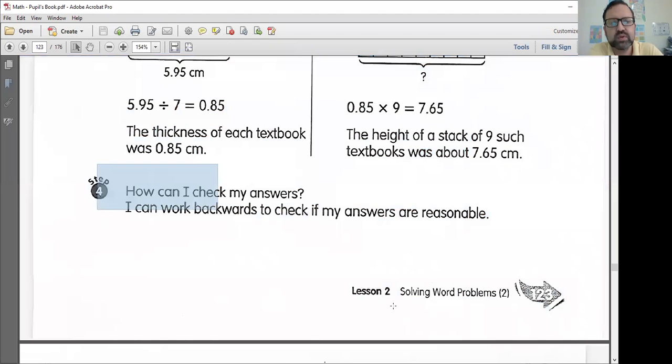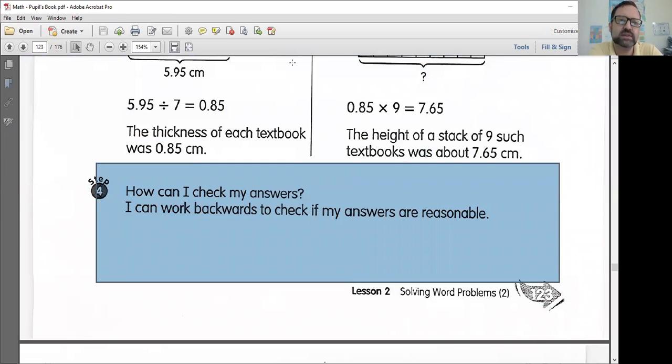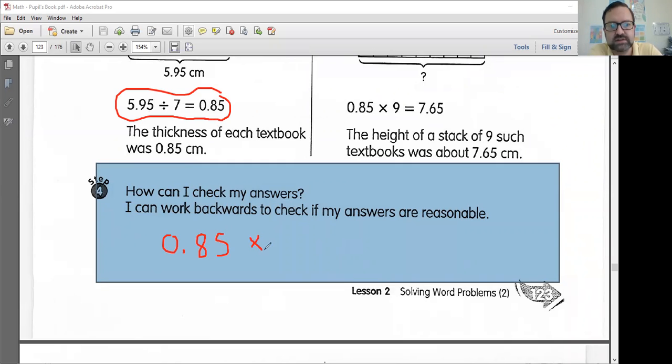It is important to check your answers because we all make mistakes. If you work backwards, you should be able to check your work. For example, if 5.95 divided by seven equals 0.85, then 0.85 times seven should equal 5.95. Same thing here — if you are multiplying, then you should also divide. 7.65 divided by nine should equal 0.85. Just make sure that your answers are reasonable and make sure they make sense.